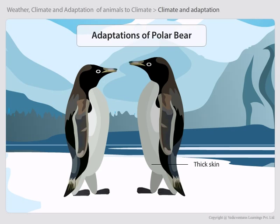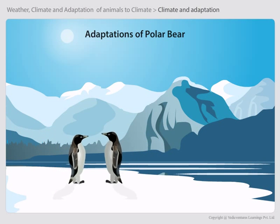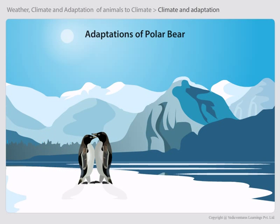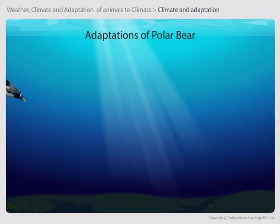Penguins also have a thick skin and a lot of fat to protect them from the cold. They huddle together to keep their body warm. Their bodies are streamlined and their feet have webs, which help them in swimming.